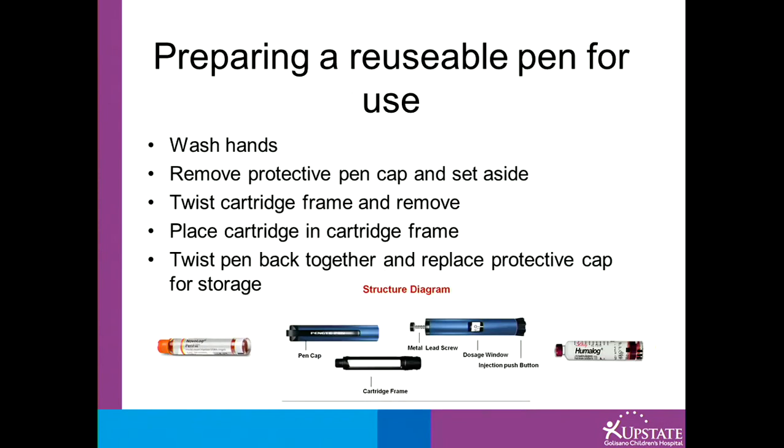Another option is a reusable pen device. These devices are typically provided to you by your diabetes care team, and you pick up the insulin cartridges — such as Humalog or Novolog — from the pharmacy. To prepare this device, make sure you have clean hands. Remove the pen cap and set it aside, twist the cartridge frame component and remove it, place the cartridge from the pharmacy in the cartridge frame, twist the pen back together, and replace the protective cap for storage. You have now built a pen.